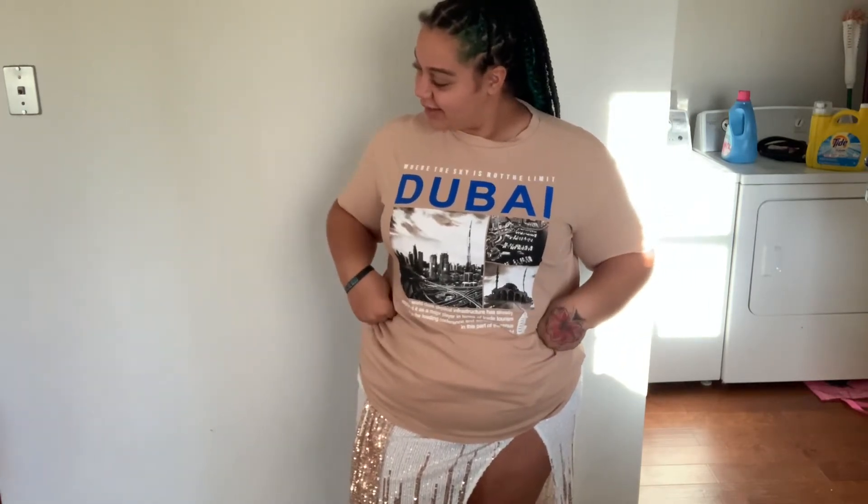The next piece is this Dubai t-shirt. When I bought this I thought it was going to be like a fitted kind of shirt, but it's extra stretchy. The material is super stretchy — I don't know what this is made out of, but y'all can see it's saying 'Dubai' on the front. The back is plain. And then it says 'where the sky is not the limit' — Dubai.